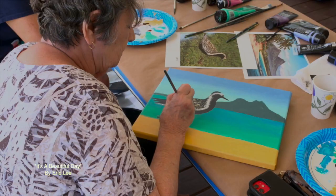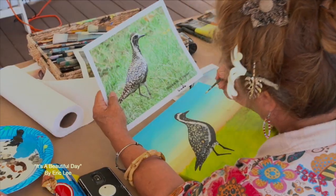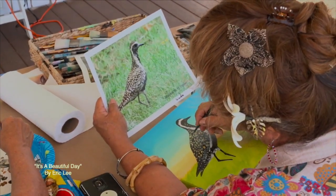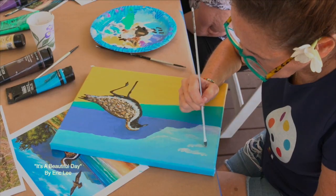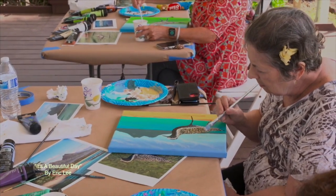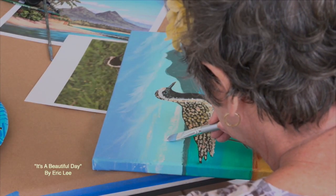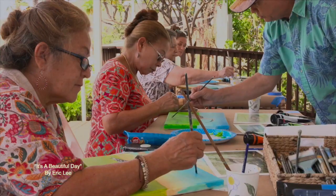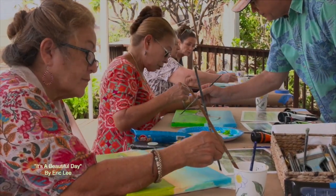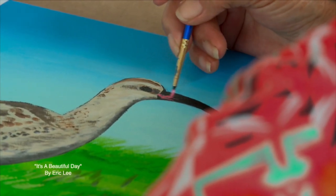Soon we were all in the flow of painting, and it was a beautiful day indeed here in Hawaii. At the end is when we add the details — I call it the candy.